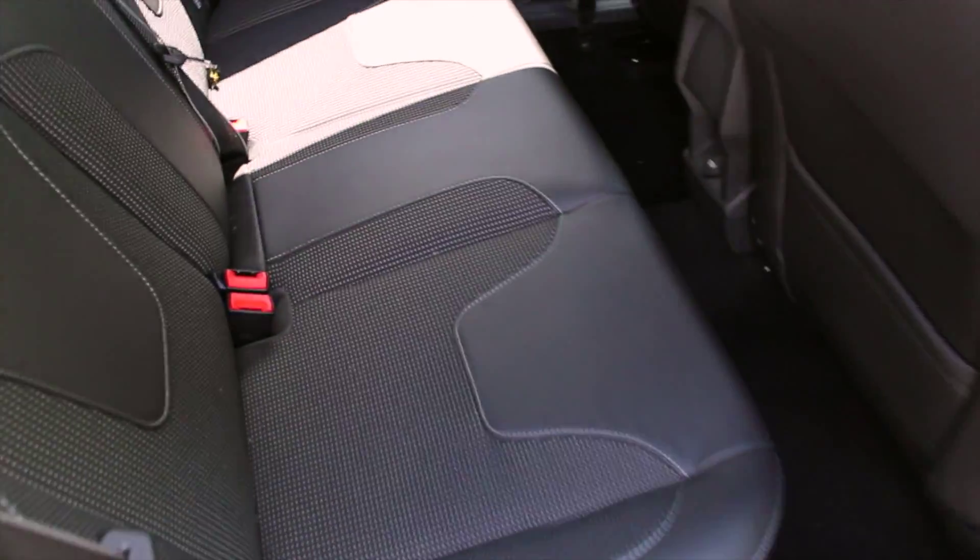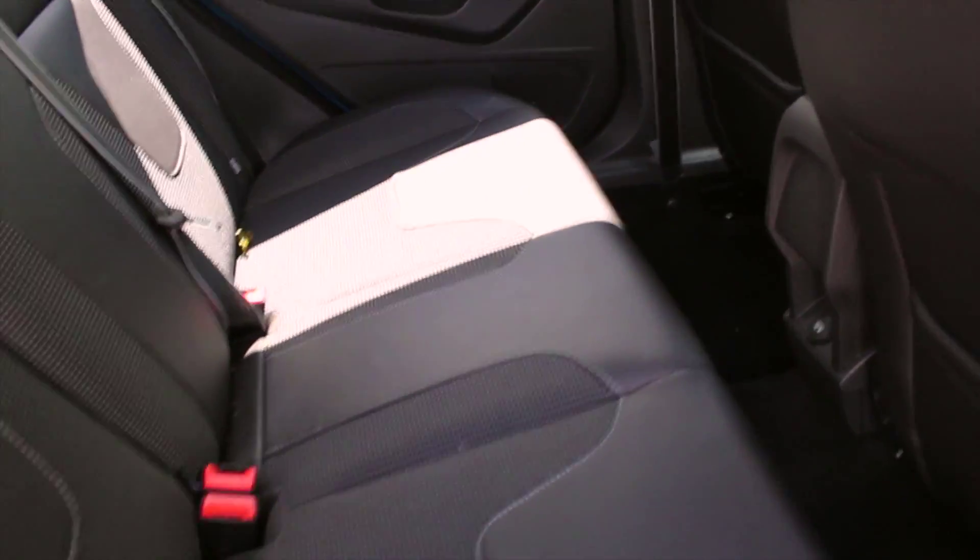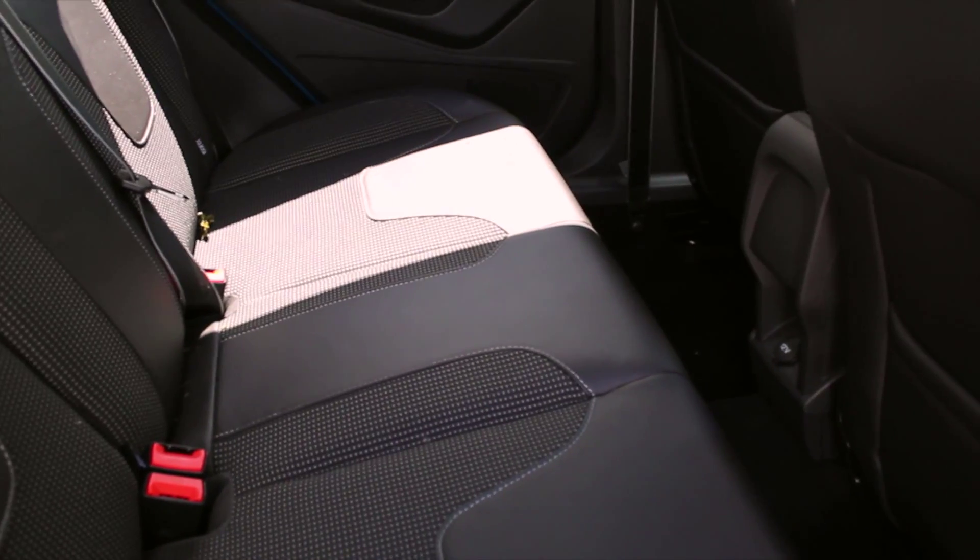In the back you can see the half leather trim is standard on the Titanium X model, along with storage pockets in the rears of the seats and three headrests with room enough for three full-size adults.